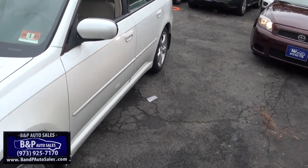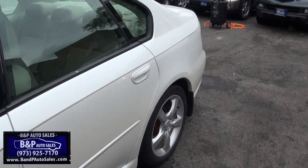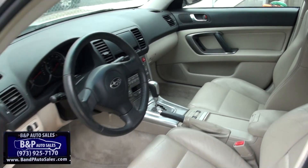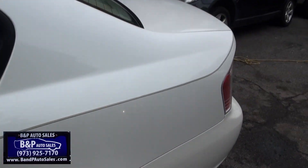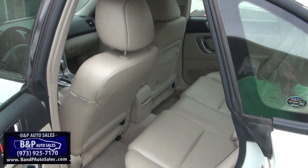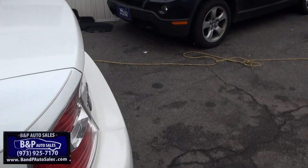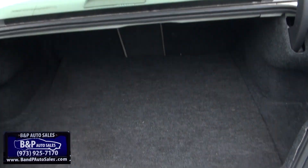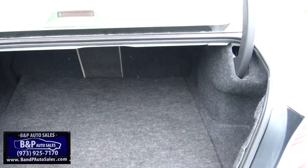2006 Subaru Legacy. Just got this one in. The crazy part is that we actually had the same exact vehicle — I thought it was the same one. Same exact color combos and everything. He's like 'shoot that car,' I'm like 'what car?' He's like 'this car.' I'm like 'I already did it.' He's like 'nope, just got another one.' What are the chances of that, right?